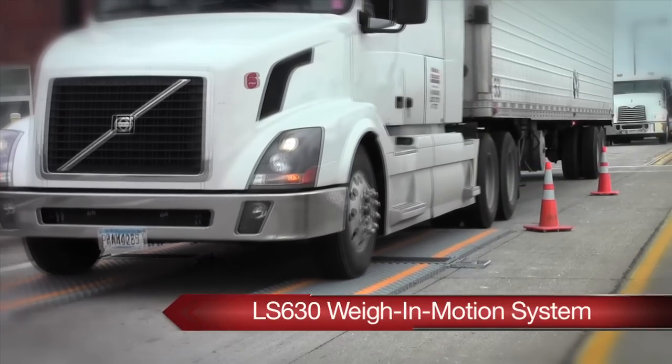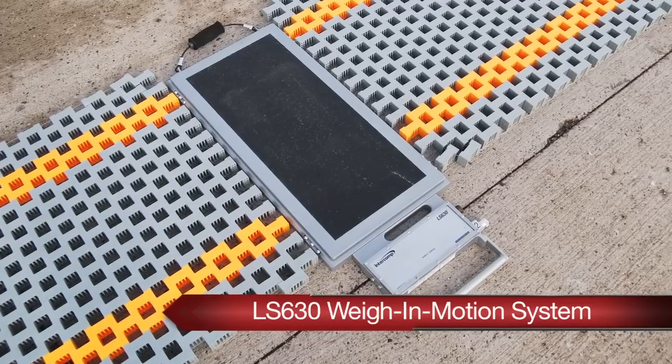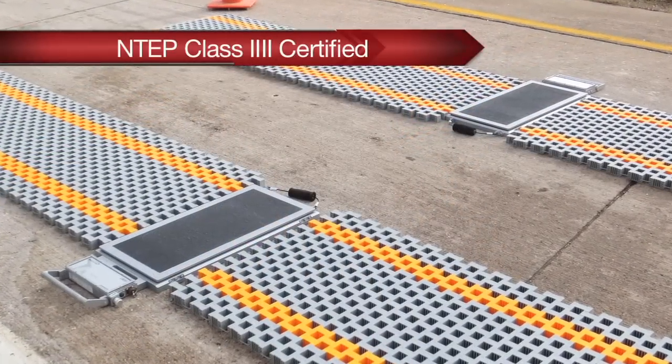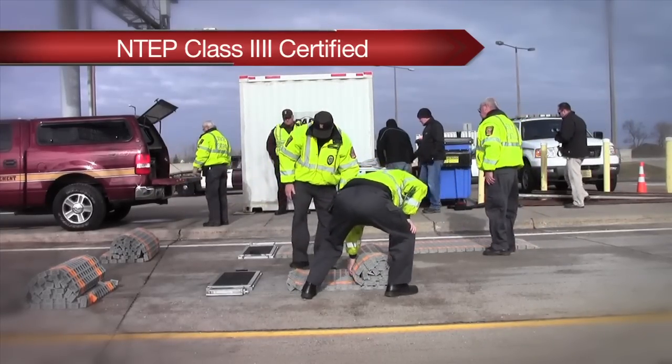Intercomp's LS630 weigh-in motion system functions as a portable weigh-in motion station for enforcement screening in dynamic mode, and is NTEP Class IV certified for direct enforcement in static mode for areas not served by permanent weigh stations.